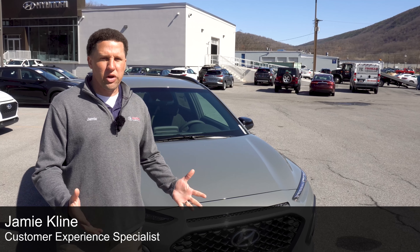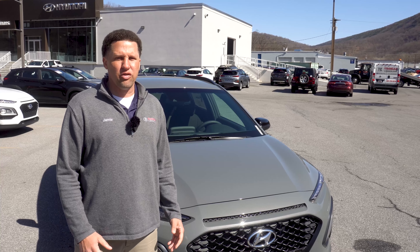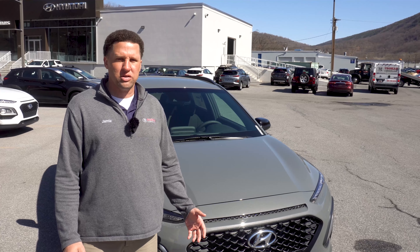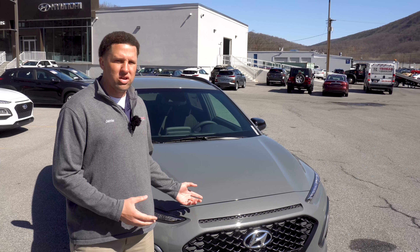Looking for a new vehicle? Go ahead and spring for it at Thomas Cumberland, where savings are in full bloom. Today's video spotlights the Hyundai Kona. We currently have new and pre-owned Konas available with different features to meet your personal needs, with pricing starting as low as $16,498 — and that's for an all-wheel drive model. Let's take a closer look at a few.